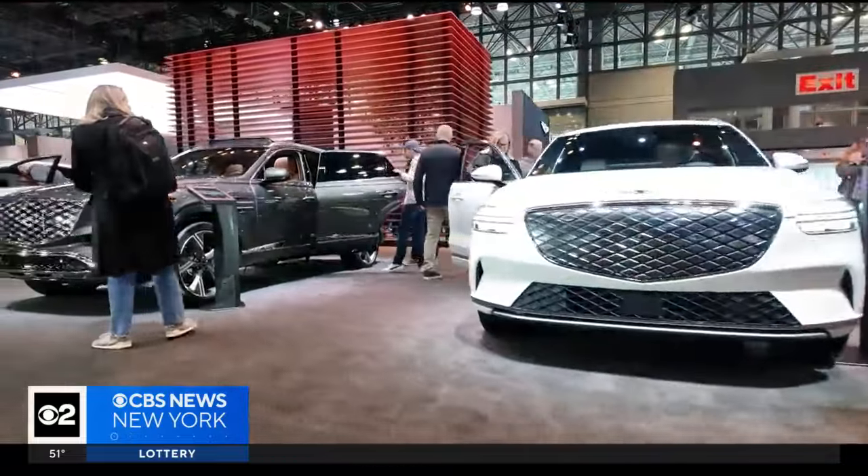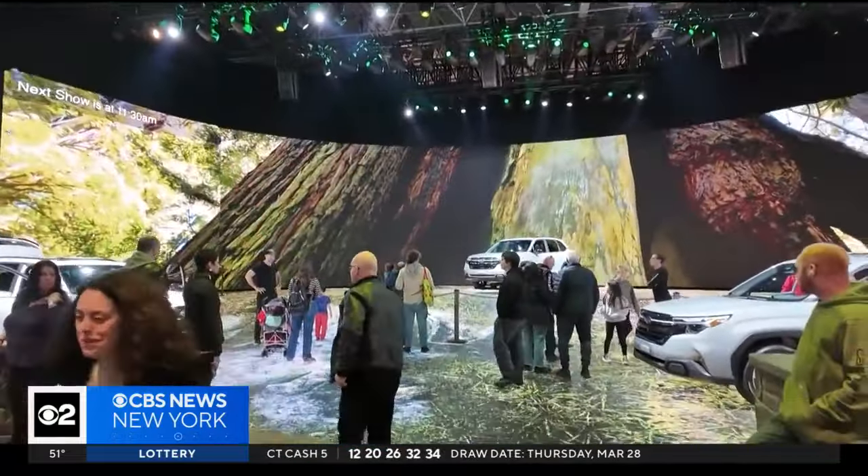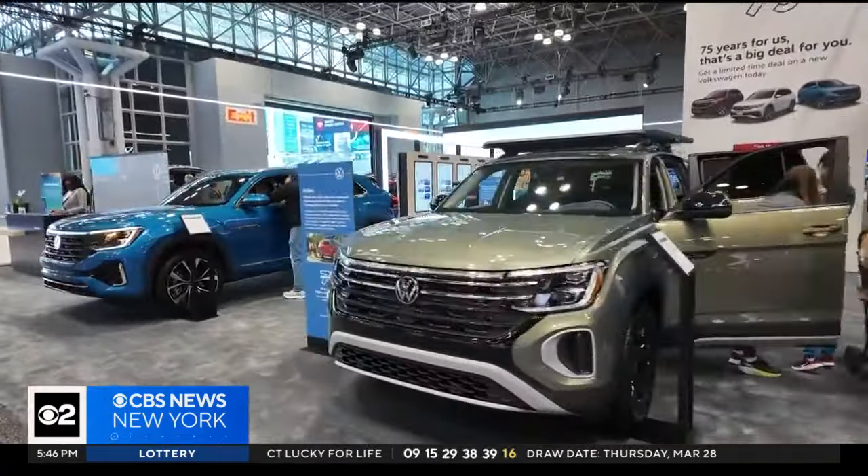Every year is a little bit different — each car has a personality. For 124 years, the show has captivated millions, giving them a glimpse into the future of automobiles. The chief operating officer says there's no better place to research your next car.